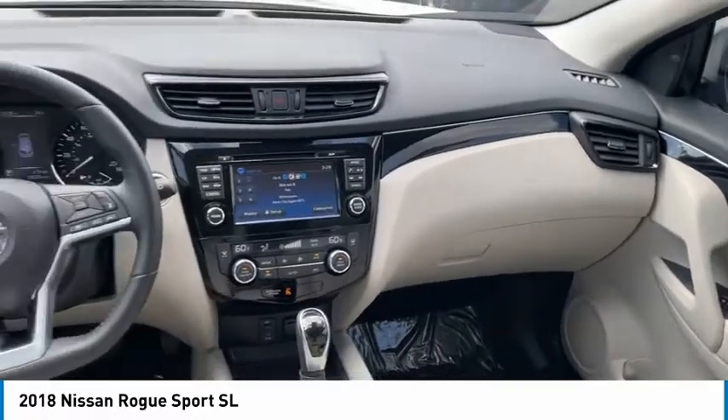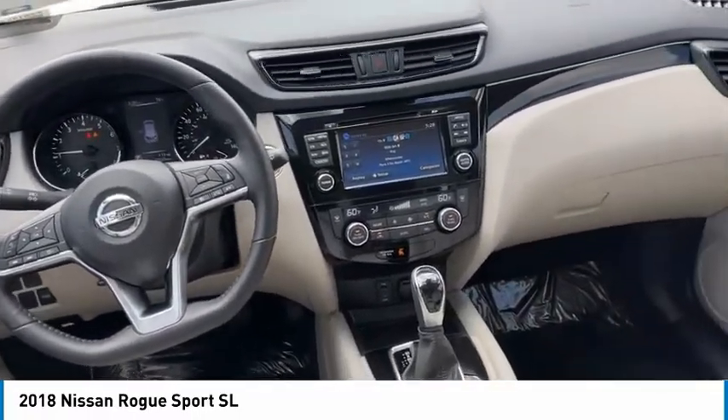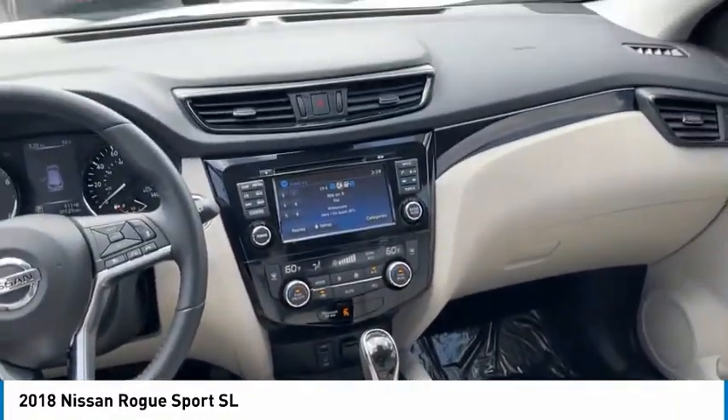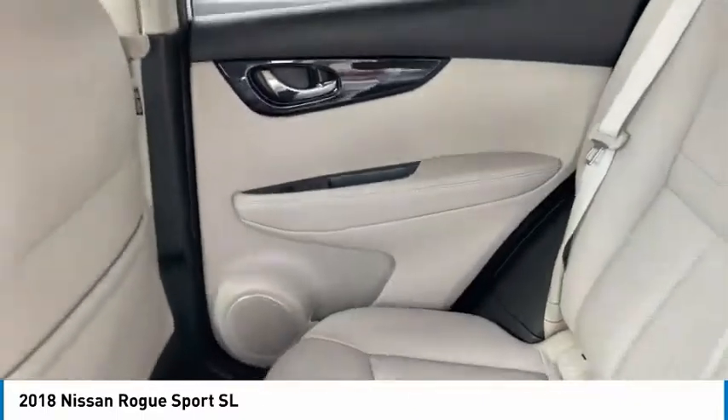Here are some of this vehicle's great options: aluminum wheels, heated side mirrors, traction control, daytime running lights, remote keyless entry, fog lights, mirror memory, remote trunk release, FWD, and headlights auto off.